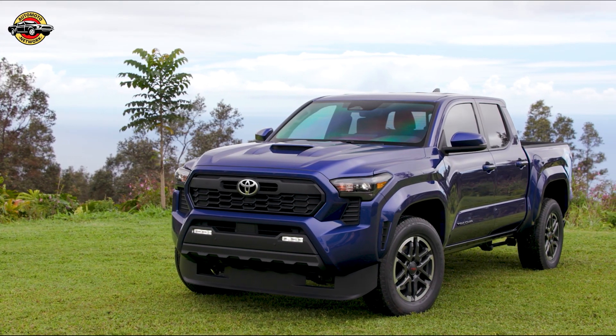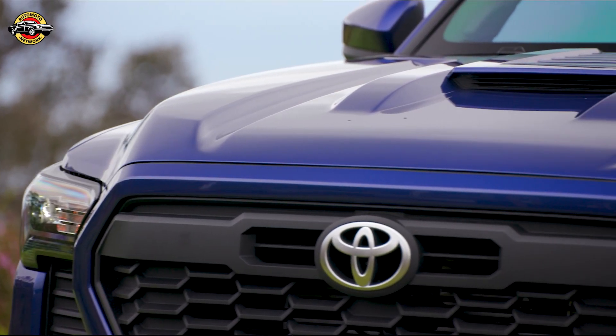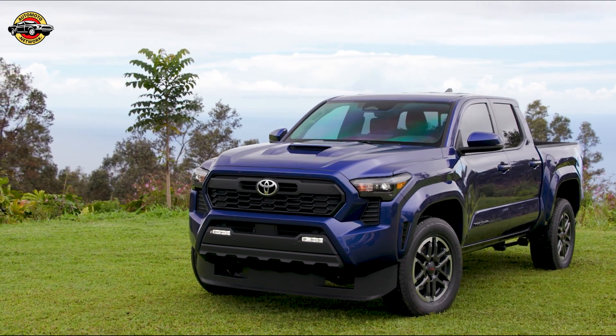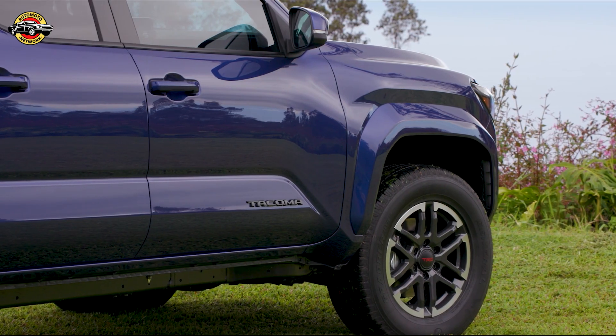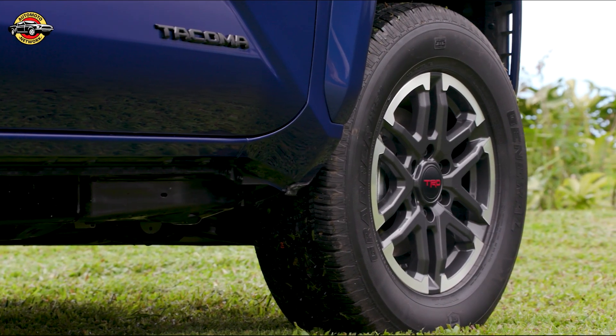Welcome back to our channel, folks! Today we have some exciting news for all you truck enthusiasts out there. The highly anticipated 2024 Toyota Tacoma TRD Pro is here, and it's packed with incredible features and upgrades. Let's dive right in and explore what this beast has to offer.